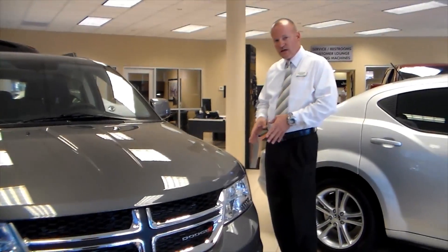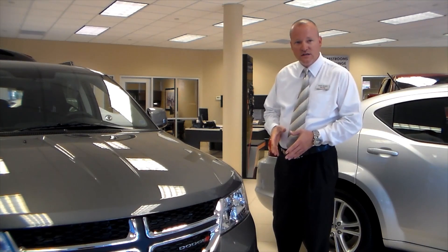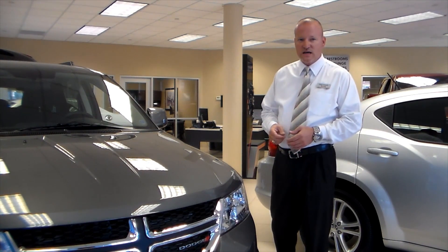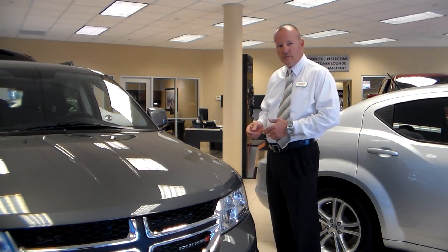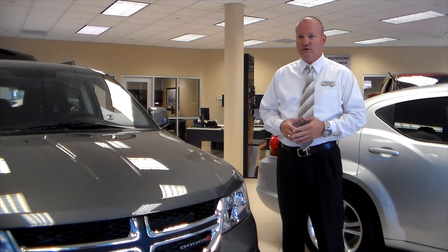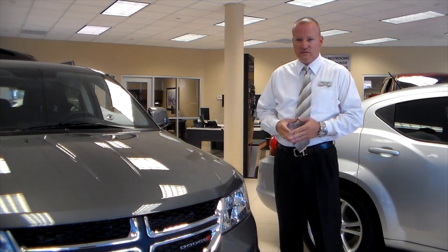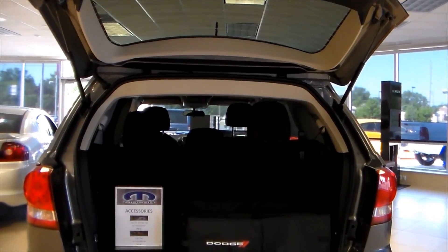Front wheel drive is standard on this vehicle with all wheel drive being available on most models. This vehicle boasts an IIHS top safety pick rating for 2011, with its 7 airbags for driver and passenger safety from all angles. It also features 4 wheel analog brakes, electronic stability control, electronic brake assist, and electronic roll mitigation, making this vehicle one of the safest on the road to date.